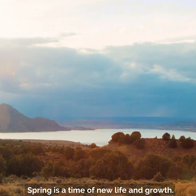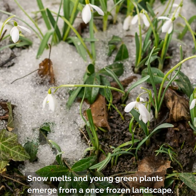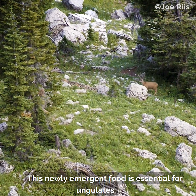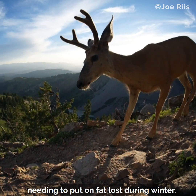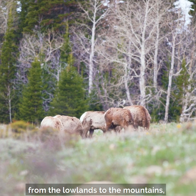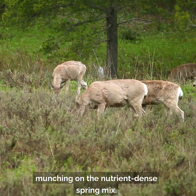Spring is a time of new life and growth. Snow melts and young green plants emerge from a once frozen landscape. This newly emergent food is essential for ungulates needing to put on fat lost during winter. They time their movements with a wave of green up from the lowlands to the mountains, munching on the nutrient-dense spring mix.